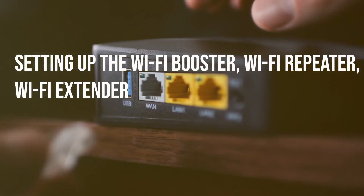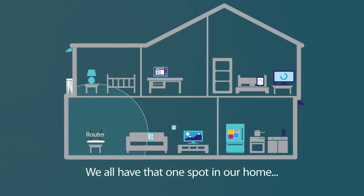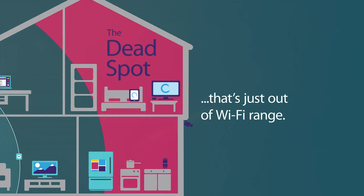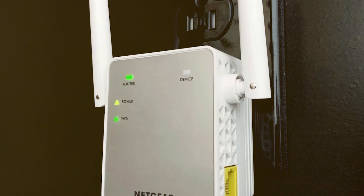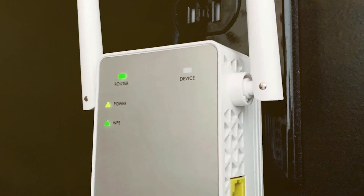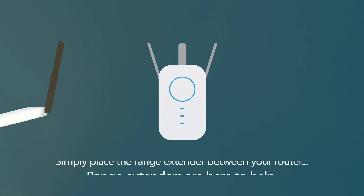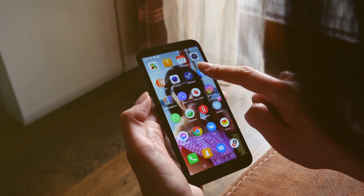Setting up a Wi-Fi repeater is a breeze. Just plug in the repeater halfway between your router and the Wi-Fi dead zone, and press the WPS button to connect it automatically to your network. A simple login with the provided credentials, and your signal reaches further.